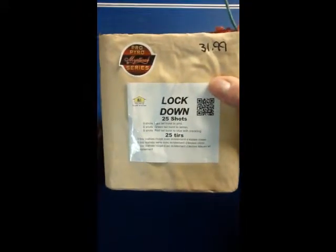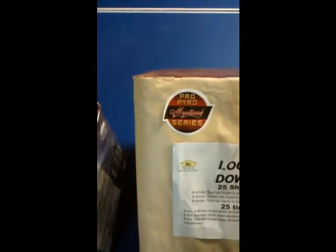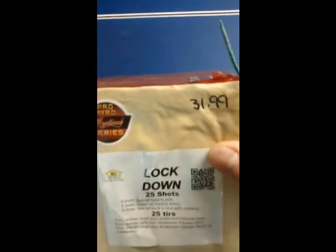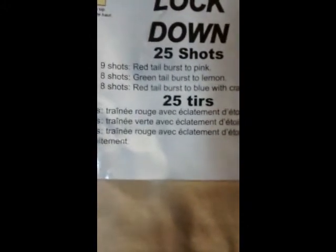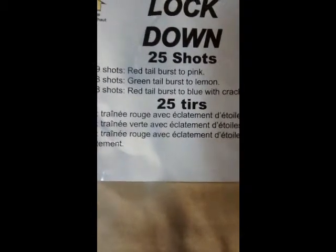This one is probably the best one of the three of them. This one is called Locked Down, 25 shots. It's in the Pro Pyro series and it was $32. If you can see right there, it says nine shots red tail burst to pink, eight shots green tail burst to lemon, eight shots red tail burst to blue with crackling. So that's the better one of the three of them.